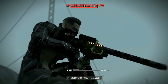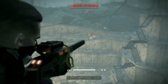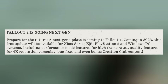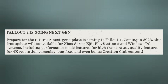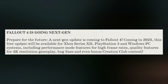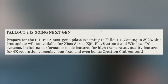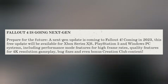Before we dive in, let's look back at the original announcement. Bethesda said: "Fallout 4 is going next gen — prepare for the future. A next gen update is coming to Fallout 4, coming in 2024. This free update will be available for Xbox Series X and S, PlayStation 5, and Windows PC systems, including performance mode features for high frame rates, quality features for 4K resolution gameplay, bug fixes, and even bonus Creation Club content."